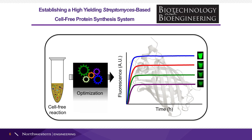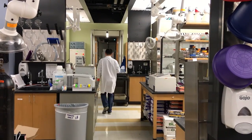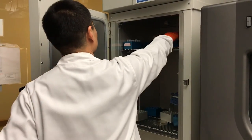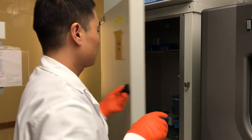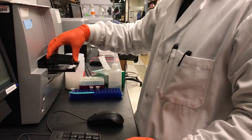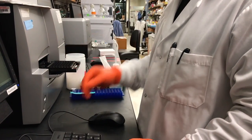To summarize, in this work we established a high-yielding Streptomyces-based cell-free protein synthesis system. Looking forward, we believe that our system will contribute significantly to expressing complex natural product gene clusters, providing a new avenue for obtaining and studying natural product biosynthesis pathways.